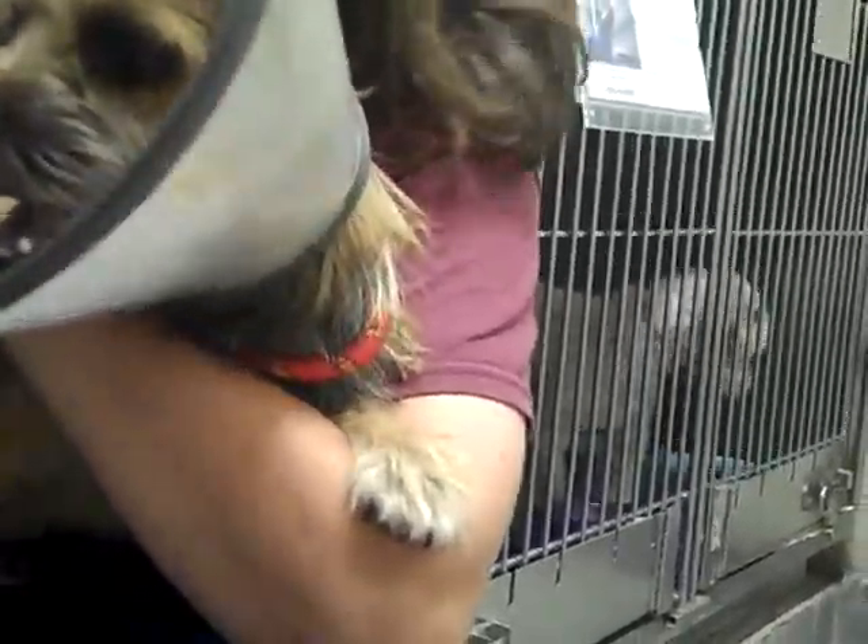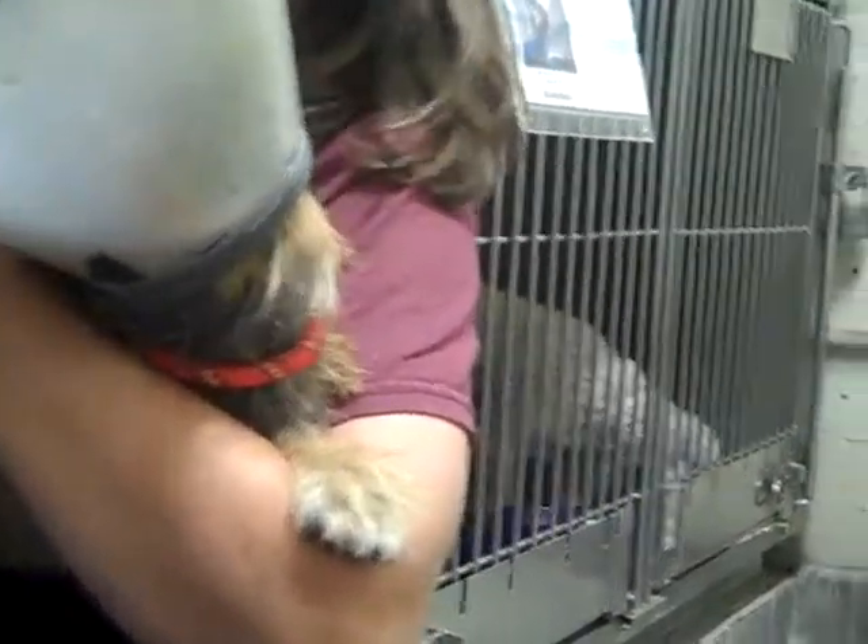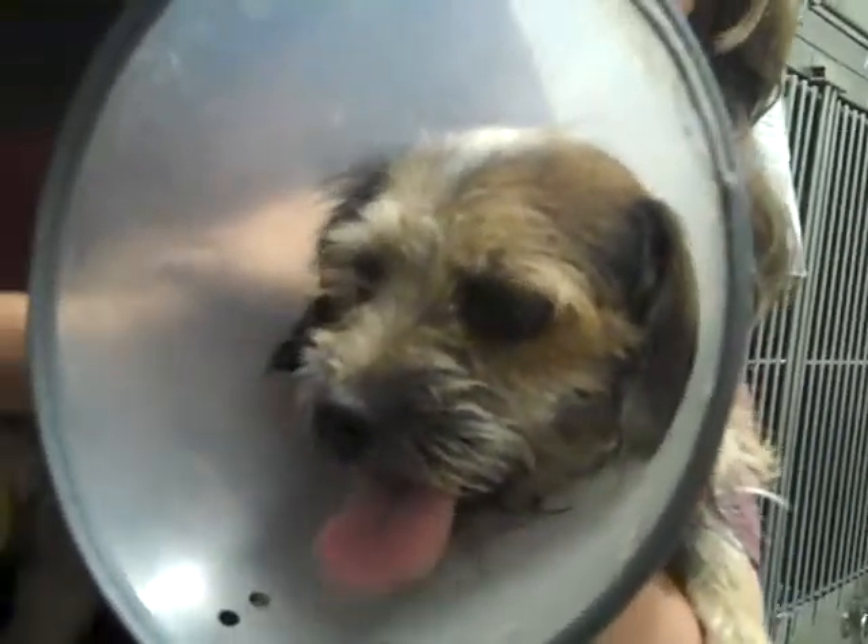It seems like Truman came here with a right femoral fracture. So he's got a cast there on his leg to make sure it heals. He's been back here in medical for strict cage rest because we want that fracture to heal.